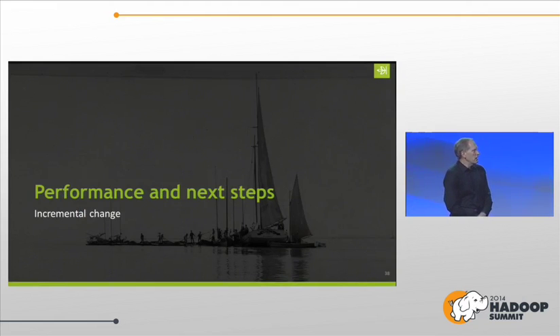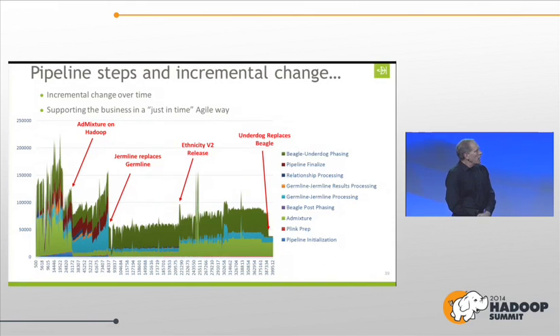Let's talk about performance and next steps — this is really about incremental change. You're moving along supporting your business: how do you keep making incremental change in an agile way? We measure every step in the pipeline. You can see some of our major releases over time — we were supporting the business in a just-in-time, agile way. The first point was Admixture on Hadoop, and we made some big strides there. Between there and the Germline release, you can see the blue area on the graph — that's where Germline was going quadratic. Then we replaced it and suddenly got control of our matching phase.